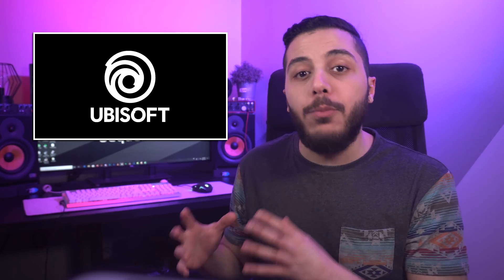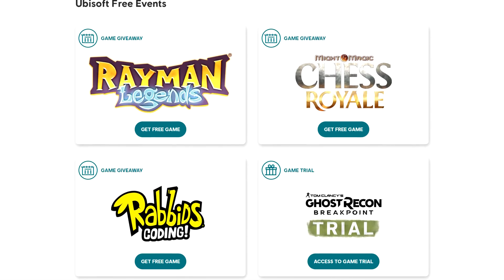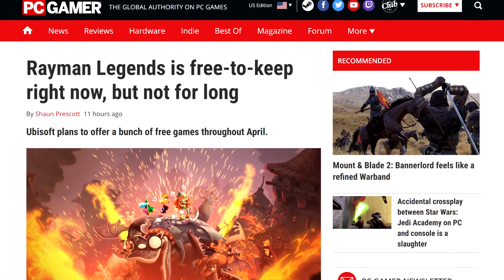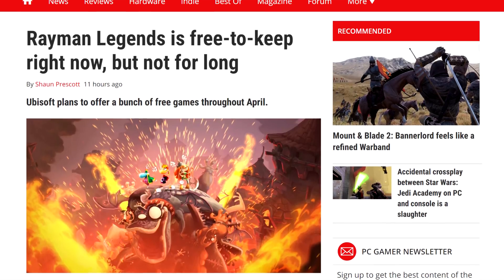In the free game check, we got Good Guy Ubisoft running a month-long campaign with free games, trials, and discounts. You gotta download the Uplay launcher if you didn't have it, but it's quarantine week, or month, or year. Right now we have a classic available — Rayman Legends, which is free until April 3rd.